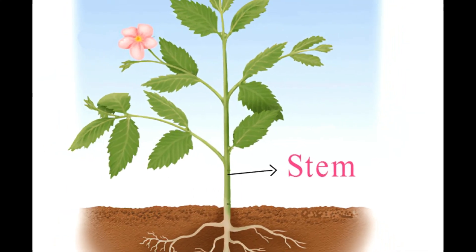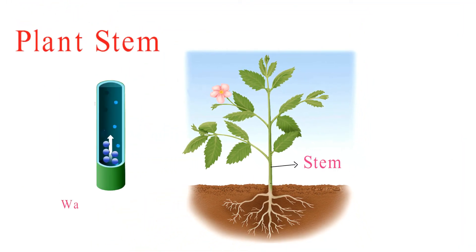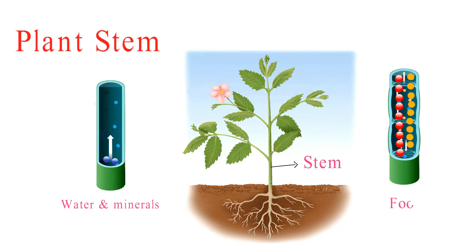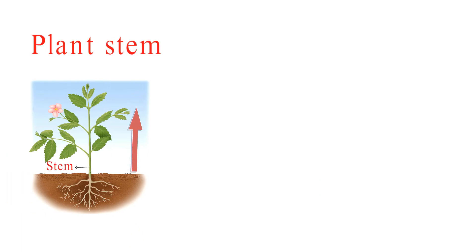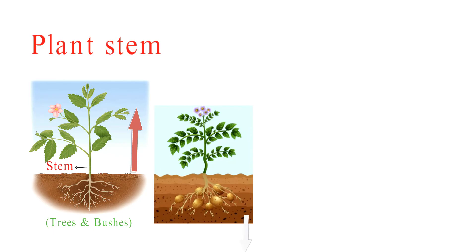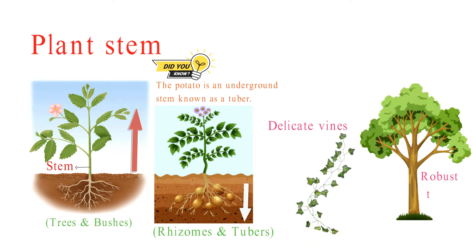Moving on to stems. Stems are like the plant's support system and highway for transporting water, nutrients, and food between different parts. They also provide a platform for leaves and flowers to grow. Stems can be above ground, like those of trees and bushes, or underground, like rhizomes and tubers. They come in all shapes and sizes, from delicate vines to robust trunks.